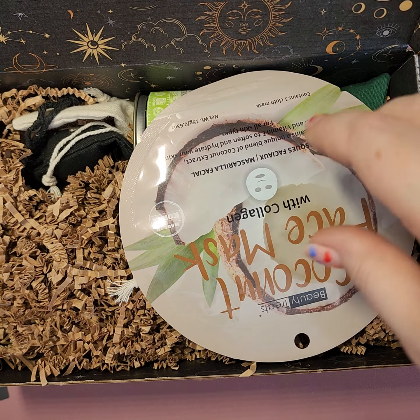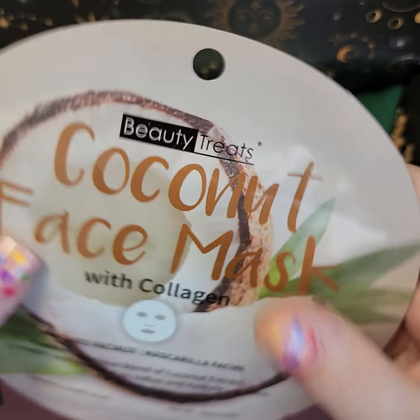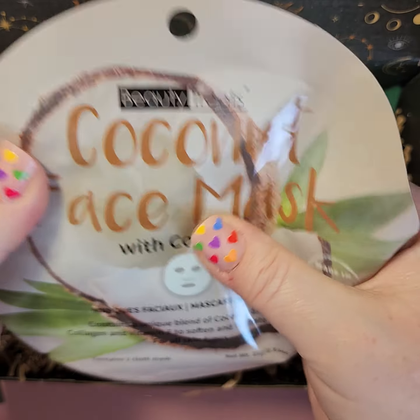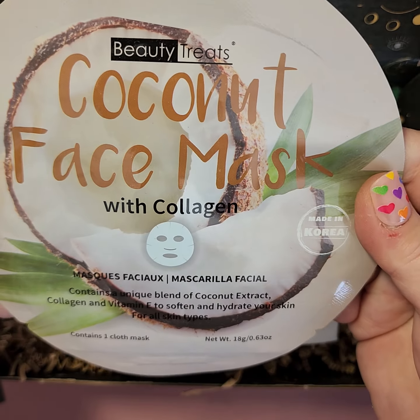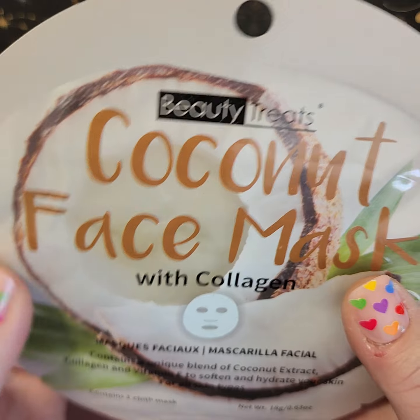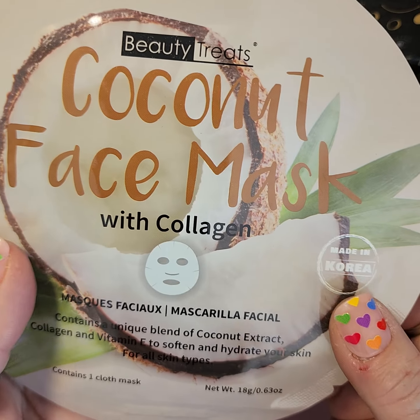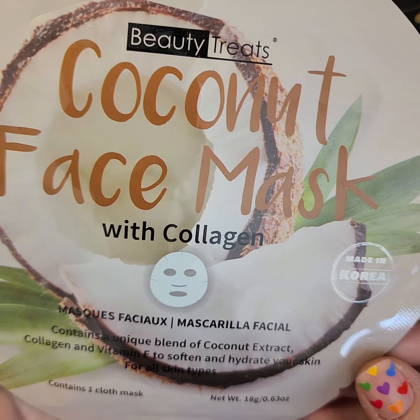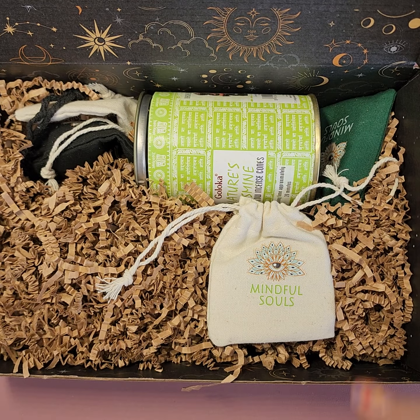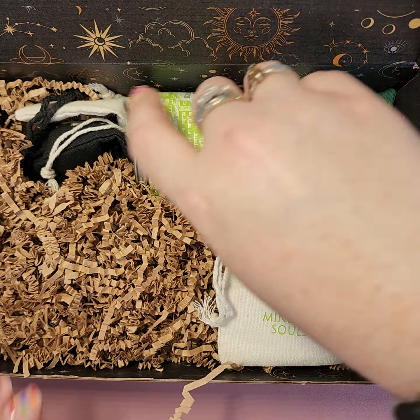Starting right on top, we have another face mask — this is a coconut face mask. Coconut has antibacterial properties and cleanses and softens the skin.